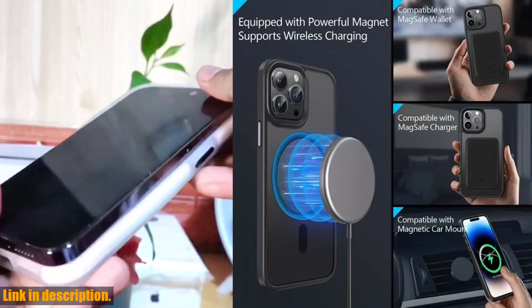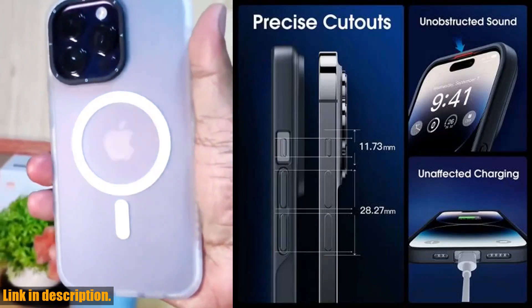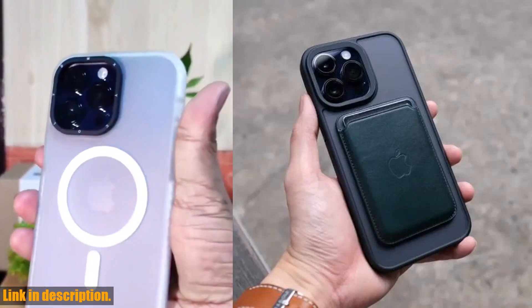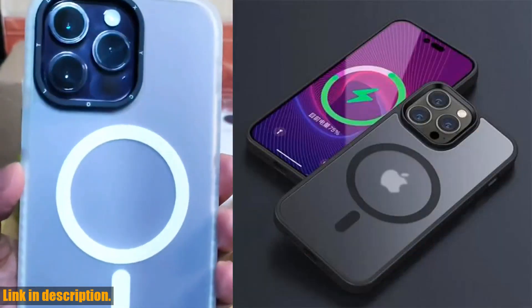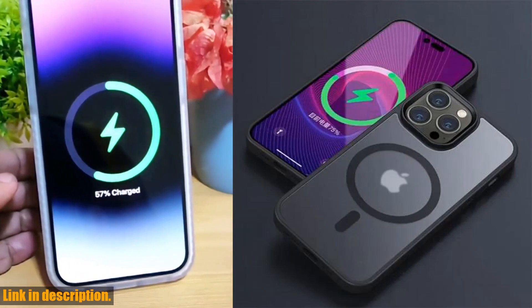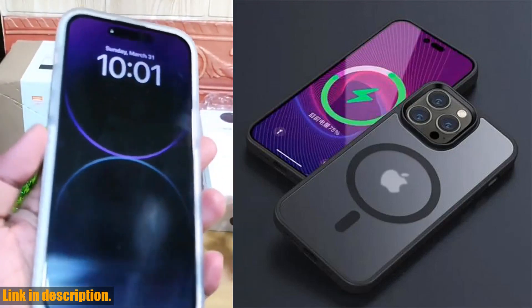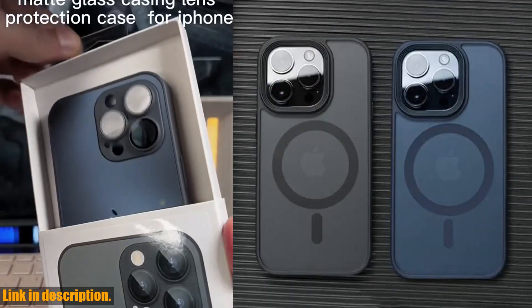The case is specifically designed to be compatible with the MagSafe wireless charging feature, so you don't have to worry about any interference with your charging experience. It's also incredibly durable and protective. The high-quality materials provide excellent shock absorption and scratch resistance, keeping your precious iPhone safe and sound at all times. And the built-in magnets ensure a snug and secure fit.